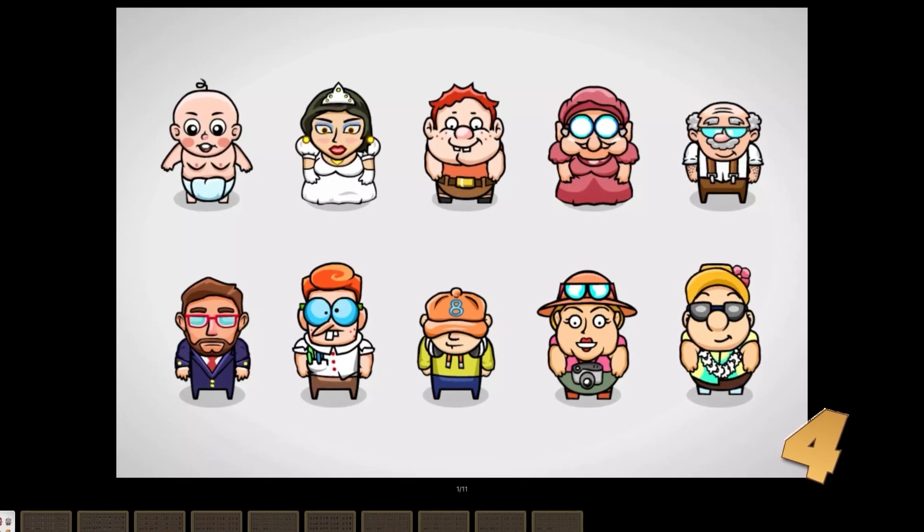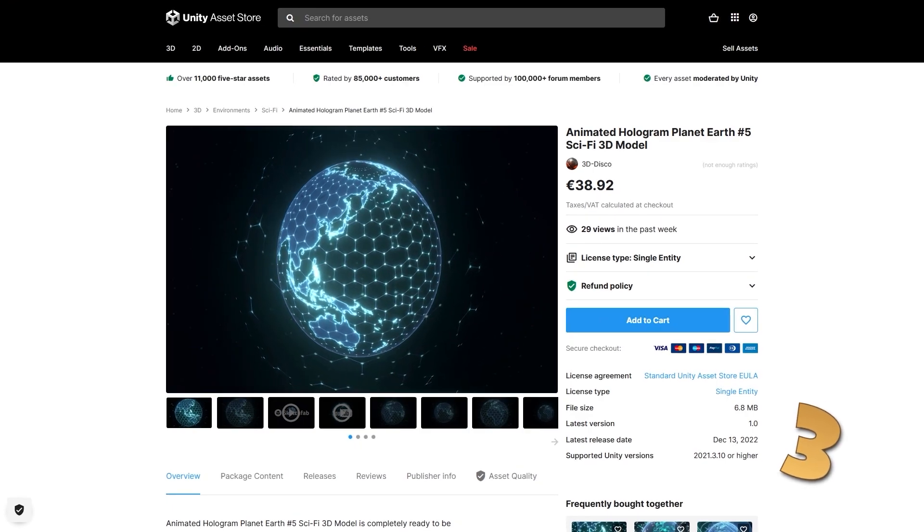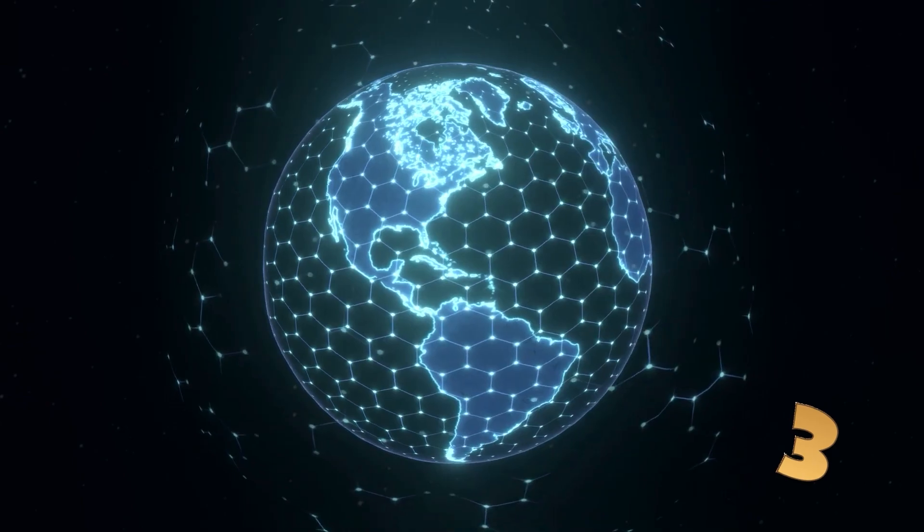This dev also has a free pack with a sample character, so maybe pick that one up first to see if you like the style. Next, for another fun effect, here is a hologram of planet Earth — it's exactly what you expect, just a nice fun model with a bunch of glow.